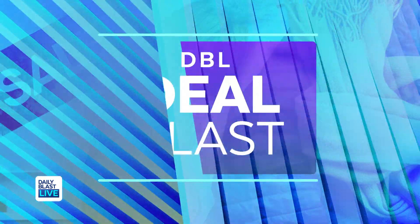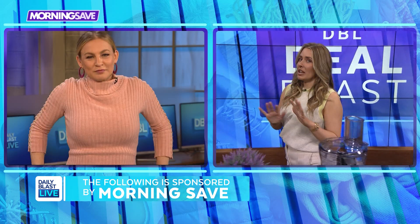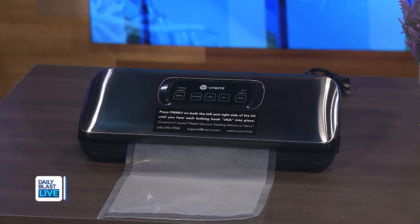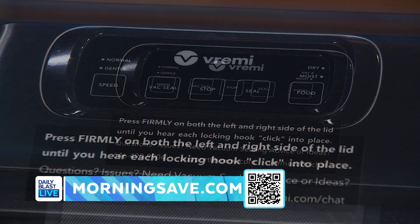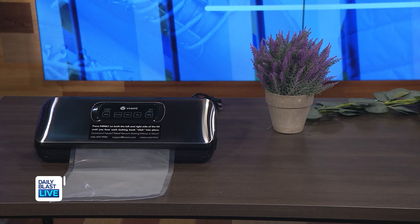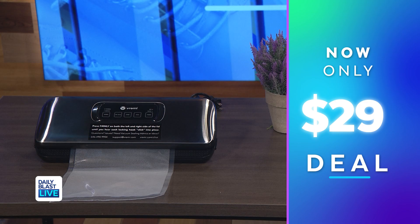Hey Tori and hi DBL nation! I've got some amazing products and even better deals just for you guys. First up, we've got the Remy electric vacuum sealer machine. This deal includes one vacuum sealer, one vacuum tube, one vacuum roll, and five vacuum bags. Normally this is as much as $90, but we've got it for only $29, which saves everyone at home 68%.